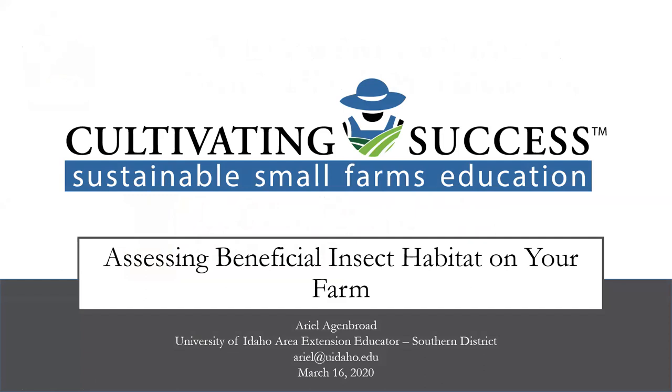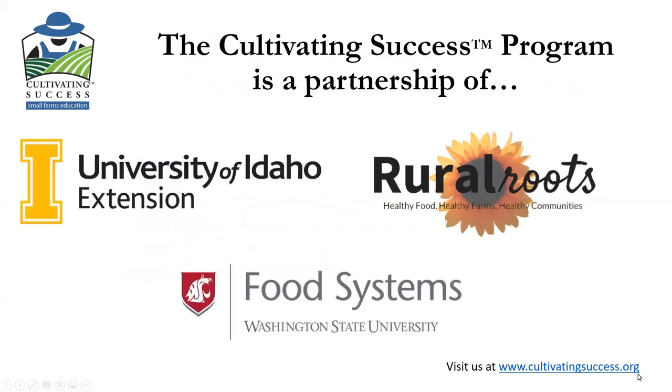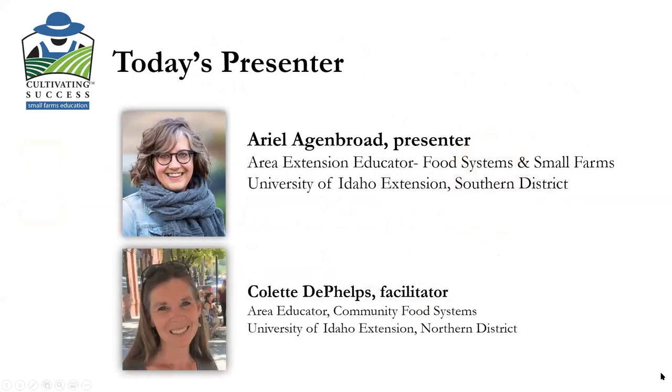Welcome everyone to today's Cultivating Success Small Farms webinar. Today we're excited to be talking about beneficial insect habitat on your farm. Cultivating Success is a 20-year-old program and it's a partnership of University of Idaho Extension, the non-profit small farm organization Rural Routes, and the Washington State University Food Systems Program. Today's presenter is Arielle Eigenbrod, located in southern Idaho in Ada County, the Boise area, serving a five-county area in food systems and small farms.